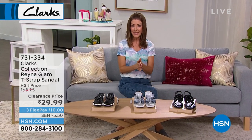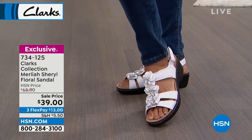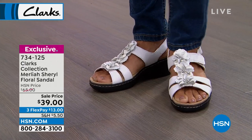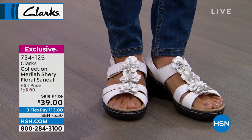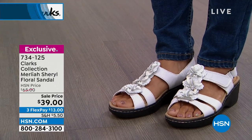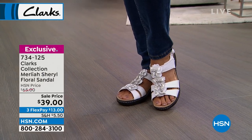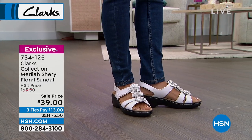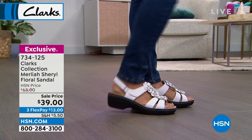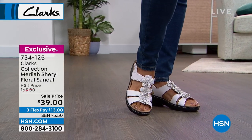Stick around for a this-day-only price on the Merla Cheryl floral sandal — only $39. The white choice is all leather. These are $25 off with a new sale price. I love how pretty that t-strap is with the three-dimensional floral designs and a nice little chunky wedge heel. Item number 734125.